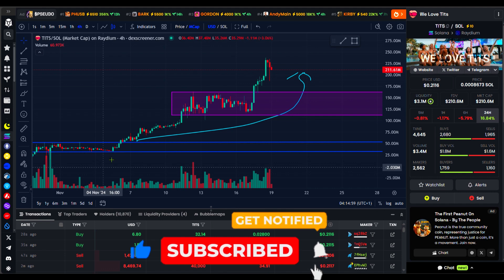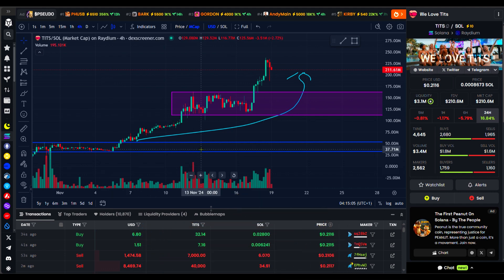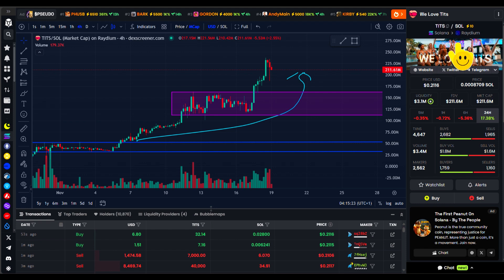One thing I love about this particular meme is that it's something relatable, which I believe is what has been giving it the organic growth it's gotten so far. I just came across it doing my research and decided to buy because it's something I could relate to. When many retailers try to jump into the meme coin game, they are going to see something like this and think it's nice, and many of them are going to open positions, which will drive the price higher. If you want to get into this before it reaches at least 1 billion, I still believe you are not late right now.